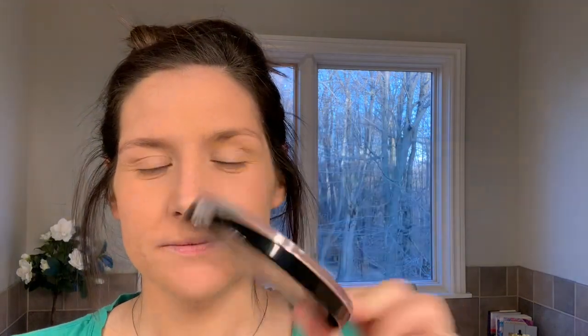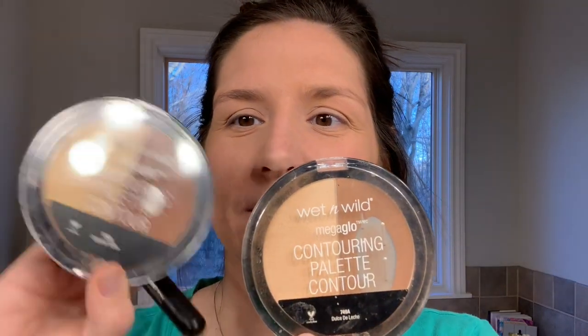Then we're going to contour. I love this Wet n Wild palette — I saw it on Ali Sego's Ali Things Beauty channel. She does a Thursday night get ready with me and it's my favorite thing. I have it in two different colors — Dolce Delice and Caramel Toffee — but I prefer the darker one even though I keep saying I'm pale AF. I'm going to go with the darker one just to get a little bronzed.